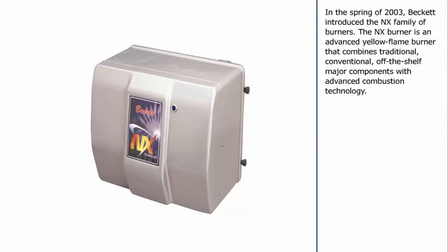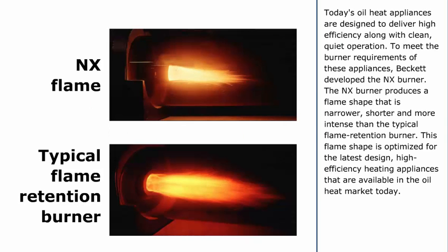In the spring of 2003, Beckett introduced the NX family of burners. The NX Burner is an advanced yellow flame burner that combines traditional, conventional, off-the-shelf major components with advanced combustion technology. Today's oil heat appliances are designed to deliver high efficiency along with clean, quiet operation. To meet the burner requirements of these appliances, Beckett developed the NX Burner. The NX Burner produces a flame shape that is narrower, shorter, and more intense than the typical flame retention burner. This flame shape is optimized for the latest design, high-efficiency heating appliances available in the oil heat market today.